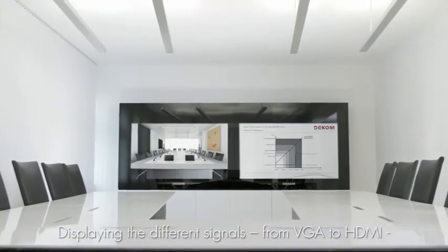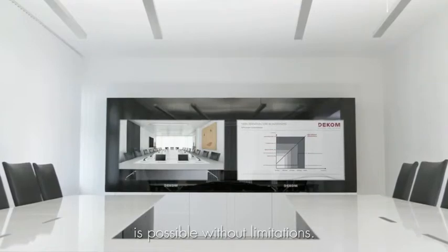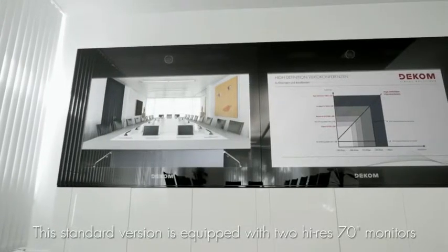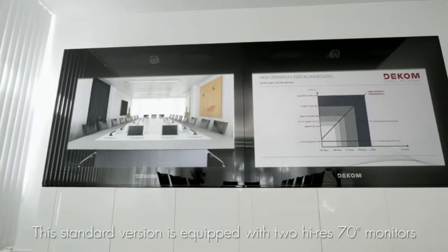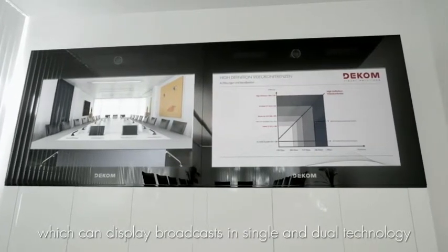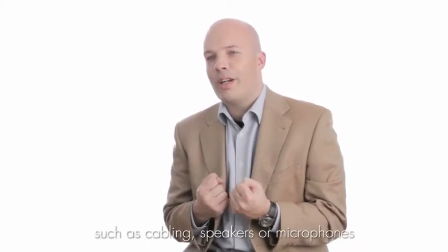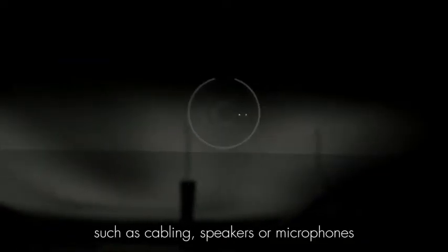The representation of different signals from VGA to HDMI is unlimited. The standard version contains two screens in high definition of 70 inches to make single and double transmissions. One of the biggest sources of irritation for such solutions is the cabling, the microphones and all sorts of other components in the view.